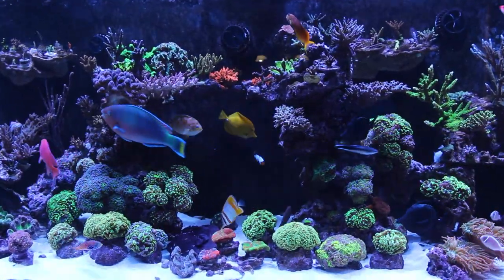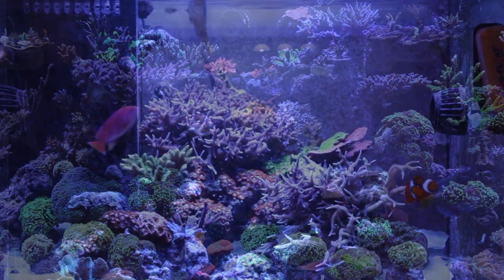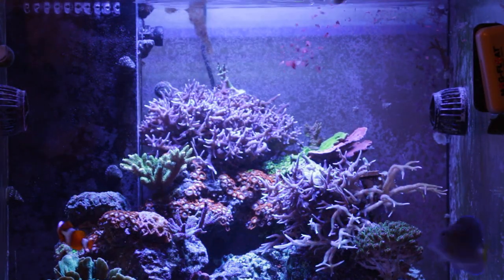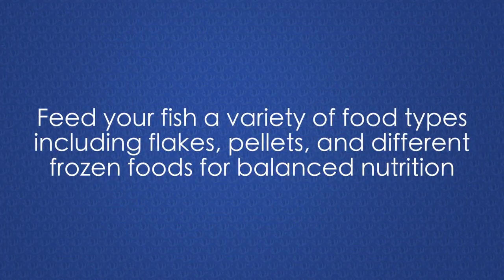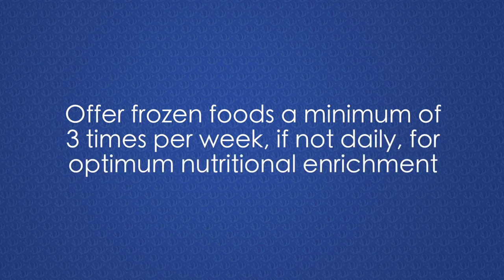Even the hardiest of aquarium fish will benefit drastically from receiving frozen foods in their diet. A healthy fish with a proper balanced diet will be more colorful, more active, more resistant to disease, and longer lived compared to malnourished fish that might receive the same dry flake food day in and day out throughout its lifetime. This is why we recommend feeding a variety of foods to your aquarium fish, with frozen foods being offered at least three times per week, if not daily.